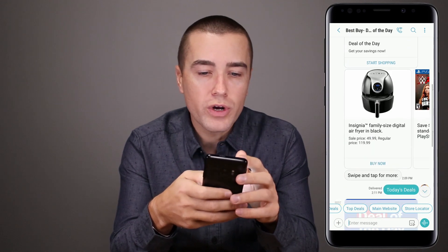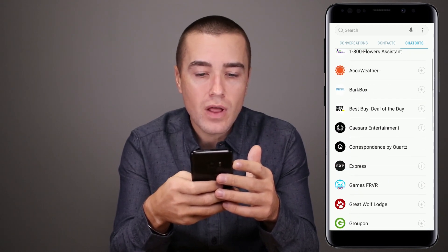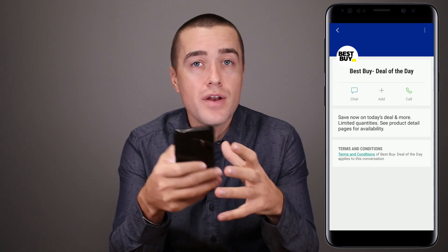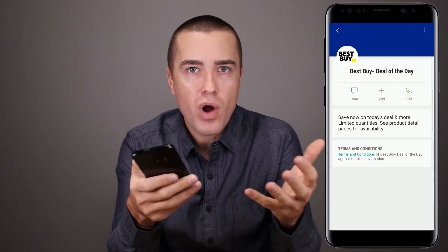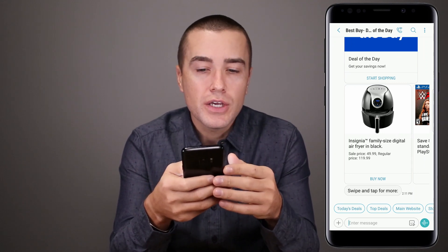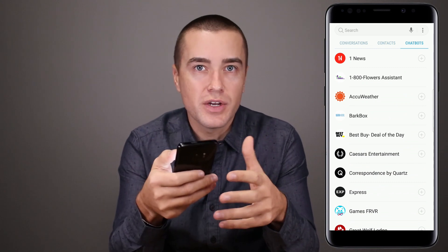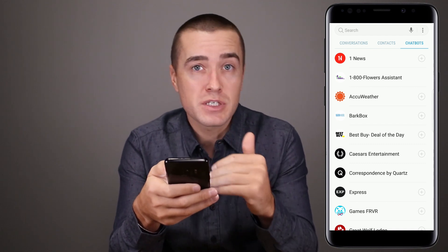It's interesting that we're gonna see a lot of brands with use-specific bots. This one is Best Buy deal of the day. I could see Best Buy having another bot called Best Buy customer support or Best Buy learn about products or something. Right now in the chatbot directory there's not that many chatbots, but once each brand starts getting five or six bots in a chatbot directory, we're gonna start seeing a lot more brands take up space in the chatbot directory.